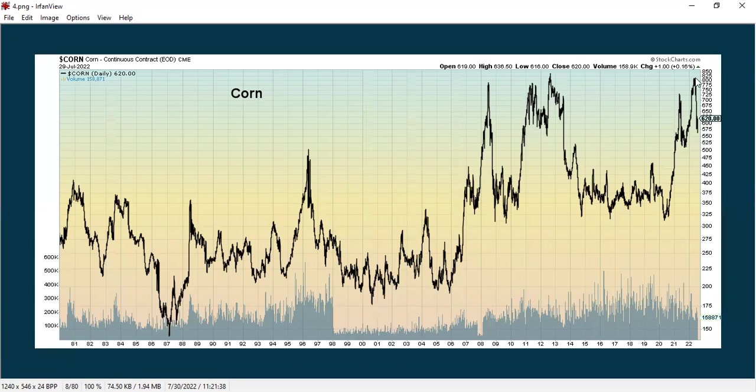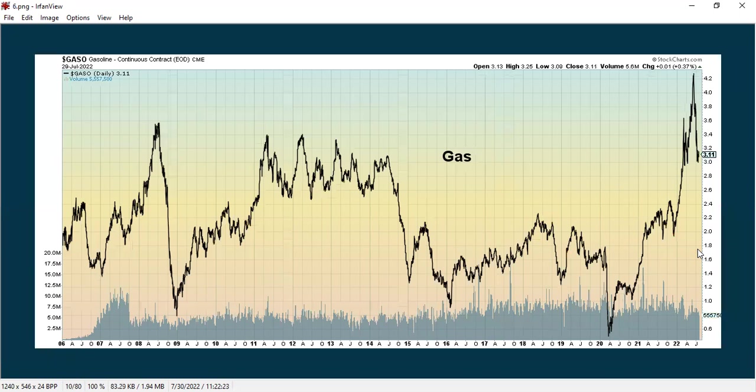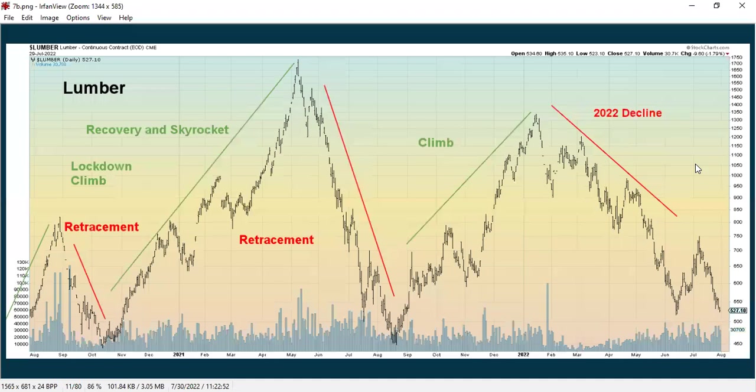We also look at corn, which really spiked up, came down, and has rebounded slightly. Here we have aluminum, which spiked up, came down, and has rebounded. Gas, which everybody feels when they go to the pump, really spiked up and has dropped significantly, but bounced up a little bit. Lumber, which had been in a really solid downtrend, bounced back up a bit earlier in the summer and has now resumed a pretty significant downtrend.